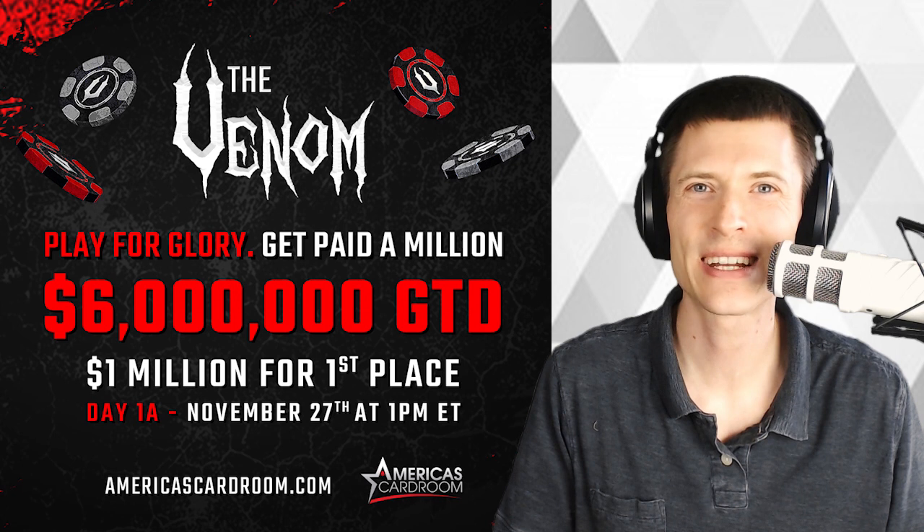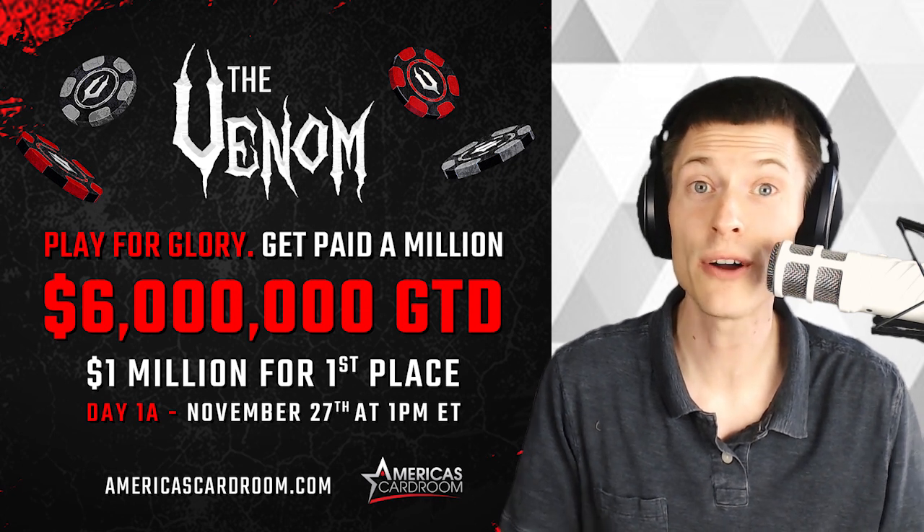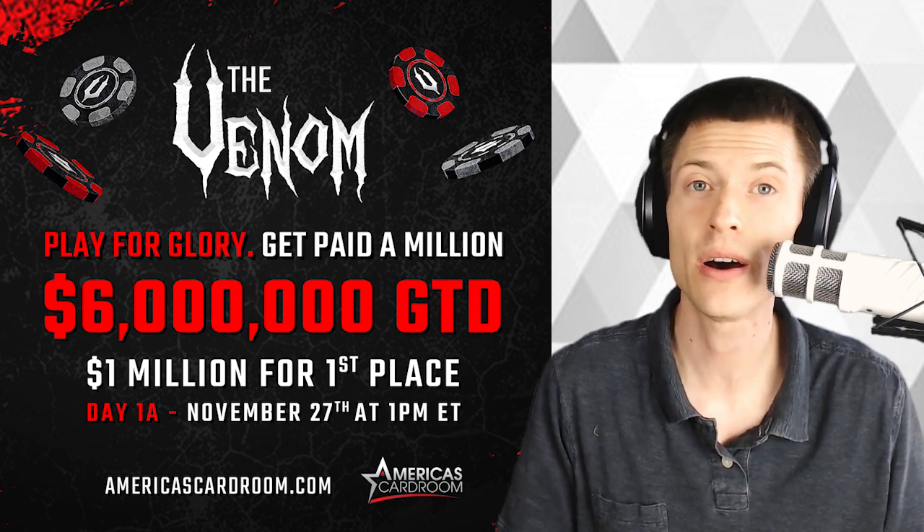Welcome, welcome to One Minute Crypto. I'm your host, Carlos, and today I want to talk about the first major smartphone designed specifically with cryptocurrency in mind.